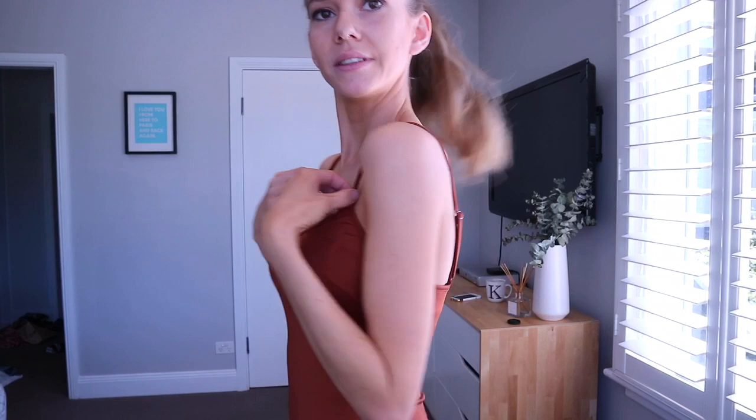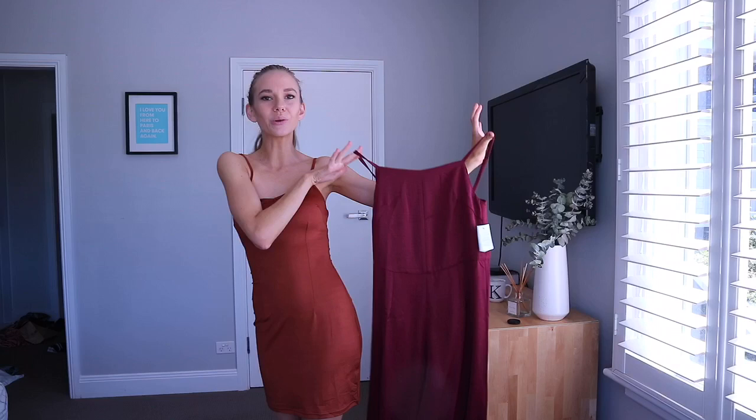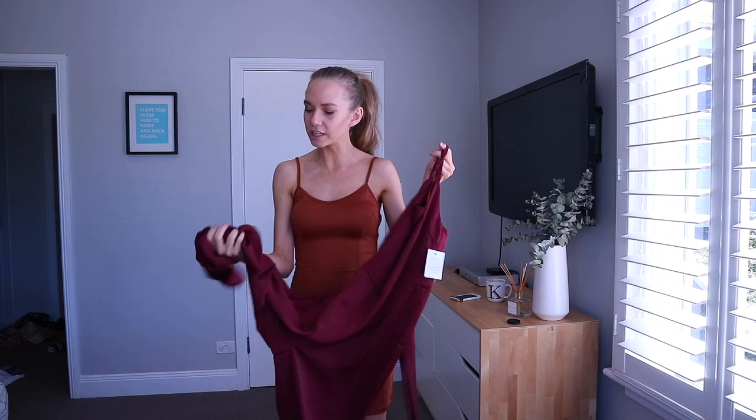I'm loving the color at the moment — like a nice red wine. So this is a gorgeous, gorgeous — let's see what it's called — Christine jumpsuit in burgundy. I think it's just really nice and flowy and whimsical and perfect for spring coming up, even perfect for summer. The material's a bit thick — it's not too thick, but it's not really thin, so it could potentially get a bit hot in summer. But I'll put it on for you so you can see. Here it is.